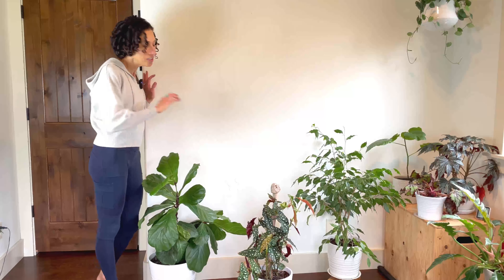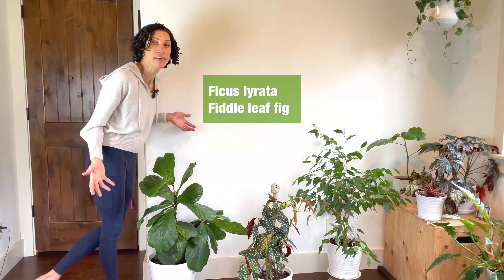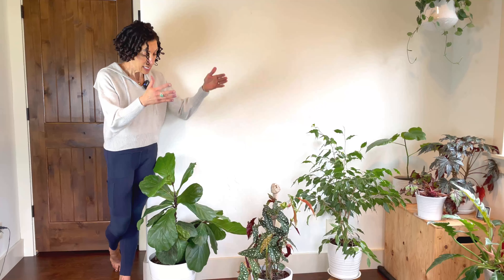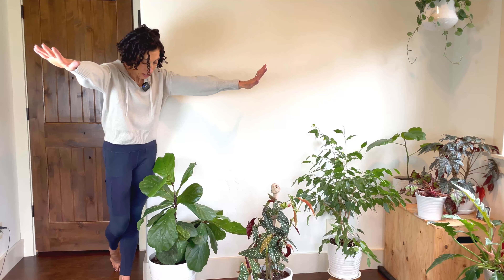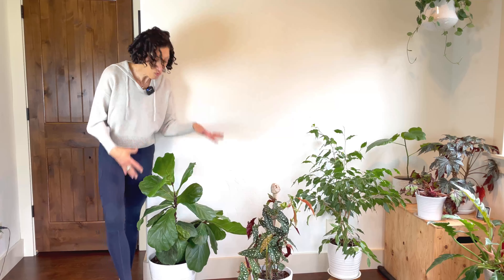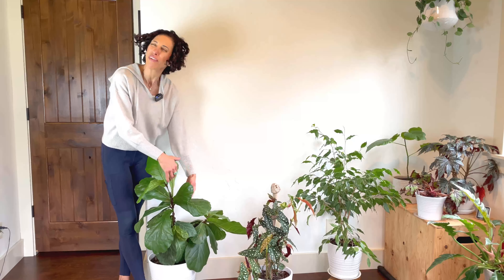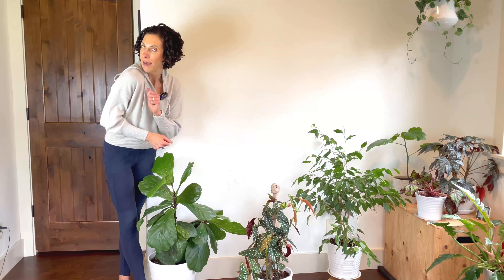Let's just start here and make our way around the room. This is my Ficus lyrata, or fiddle leaf fig. Some people consider these plants difficult, but I haven't had trouble with mine. I think it's because he gets a lot of natural light — that is an east-facing bank of windows. I'm also really careful with watering. He's got a nice branch coming off here, and I briefly considered propagating it but left it alone for now.